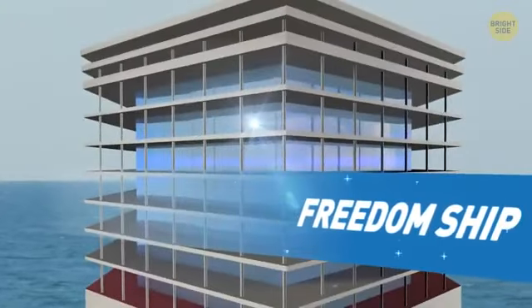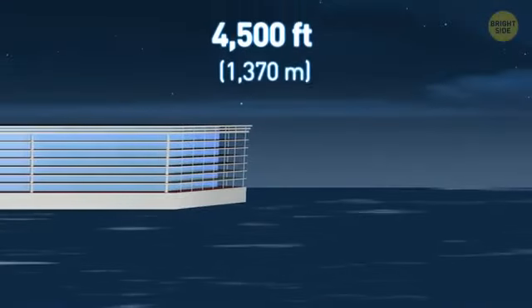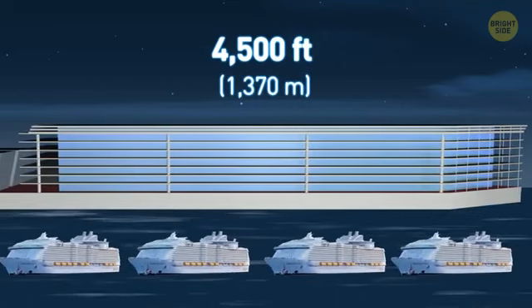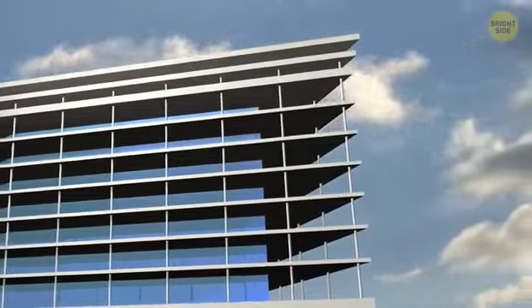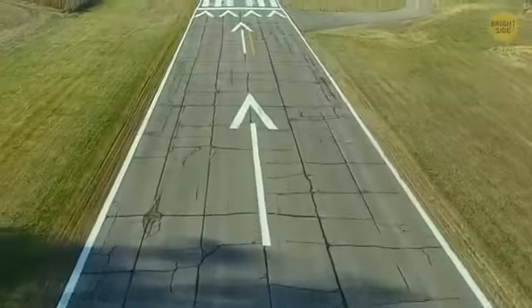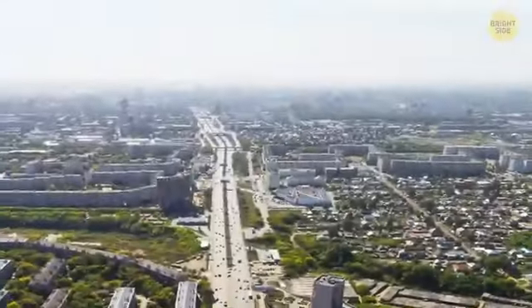Freedom Ship has been a decades-old concept for a floating city capable of housing 80,000 people. At 4,500 feet long, the ship would be almost four times the length of the world's largest cruise ship, the Symphony of the Seas. Its 25 floors would tower over anything else on the ocean. This moving city would contain a nearly self-sufficient society with hospitals, schools, and a runway for commercial aircraft. Think you could live on a ship like that?